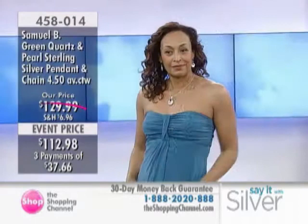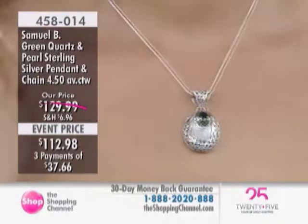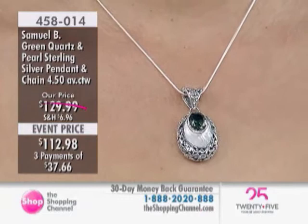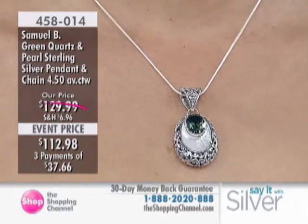A 4.5 carat green quartz, 12 by 10 millimeters. Notice the incredible mother-of-pearl oval-shaped inlay around that stone and all the silver. And yes, you are getting that chain too. This one is breathtaking, really. If it was double or triple the price, you could justify it. But here's a real chance and opportunity for our viewers. It's a great look. Love it.